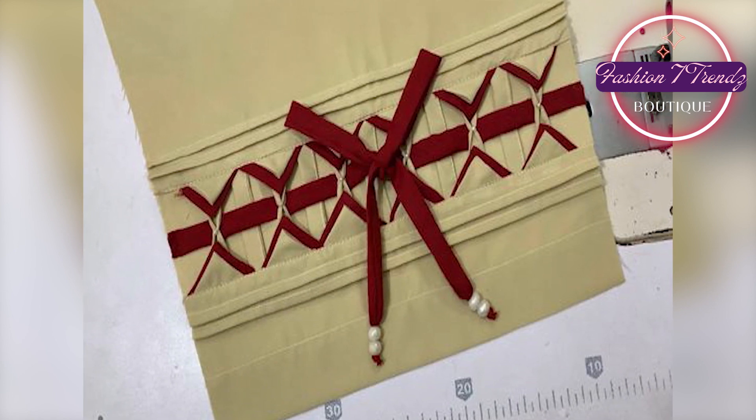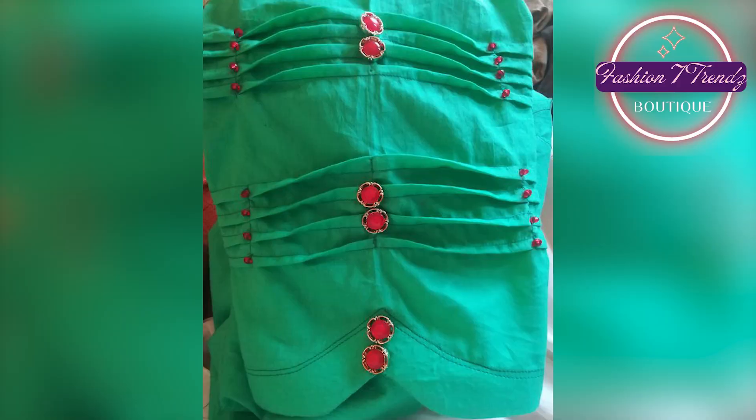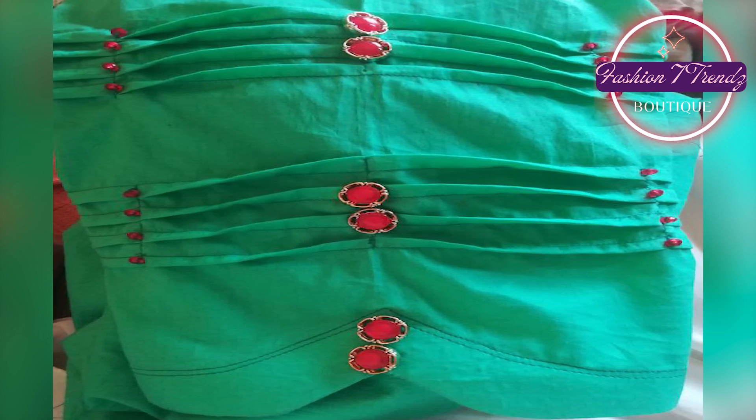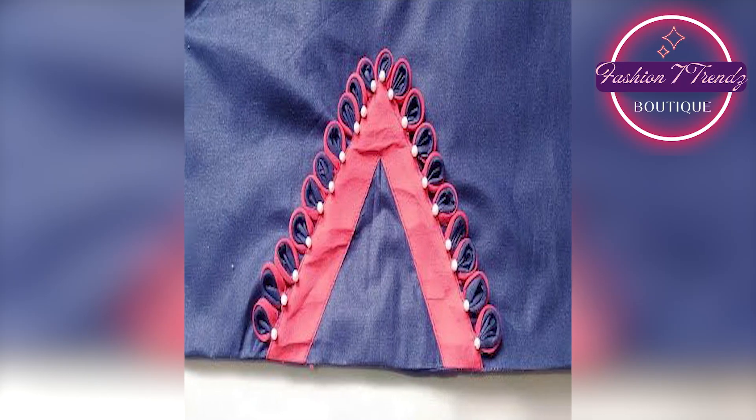Last but not the least, we have a straight trouser. This trouser is classic and always in fashion. Its straight cut and clean lines will make you feel elegant and sophisticated. You can also wear it to the office or social events.